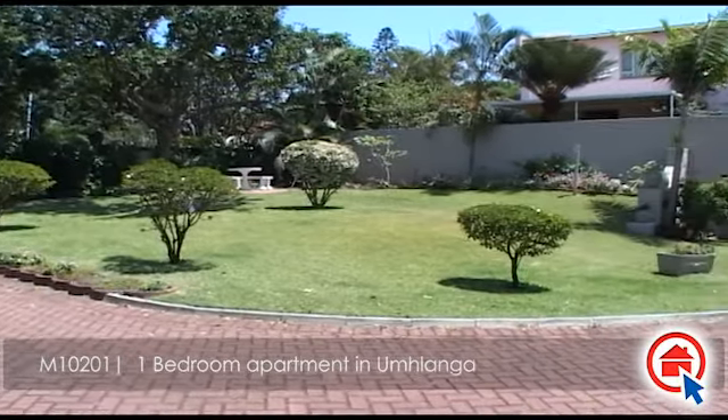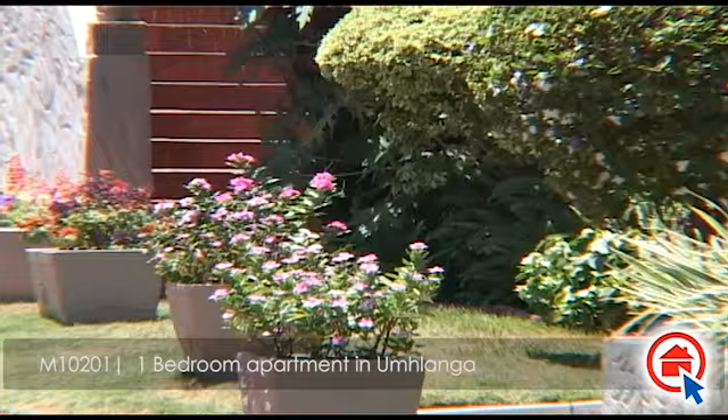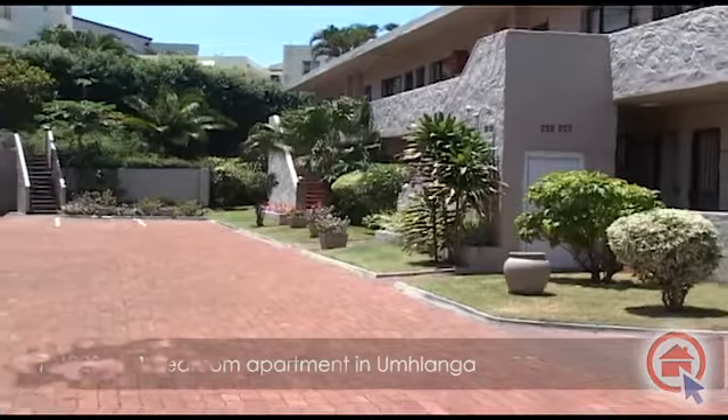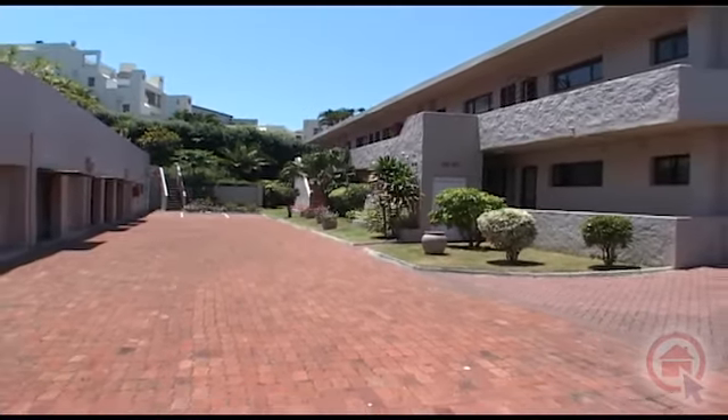This immaculate apartment with magnificent views is located in Noomslanga. The home is close to all major roads and amenities. This home has the following to offer.